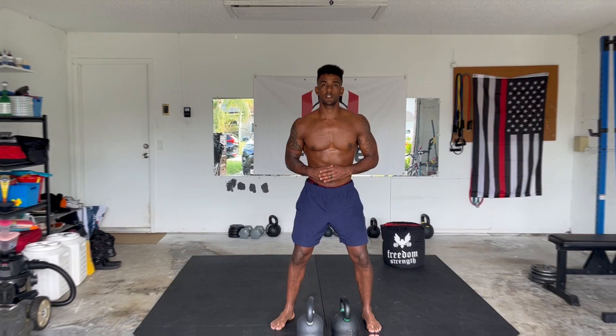For this shoulder workout I've got 2x24 kilo kettlebells. Adjust your weights and adjust your reps to your fitness level. This exercise is called a seesaw shoulder press.